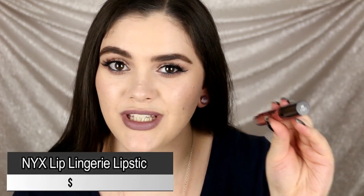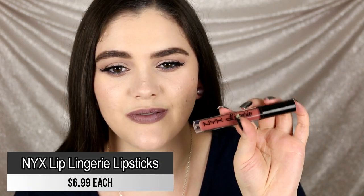Next on my list is unfortunately the NYX Lip Lingerie lipsticks. These are very different from the NYX Liquid Suedes, which I love. This formula is so bizarre — I don't like it whatsoever. It almost reminds me of the NYX Soft Matte Lip Creams but even more dry-feeling. There's something very slippery about it, like there's a lot of silicone or dimethicone in the formula. This was not my favorite at all.